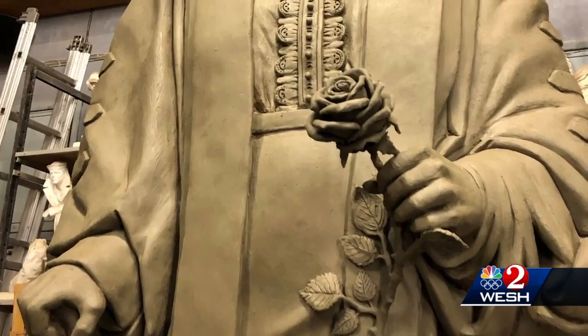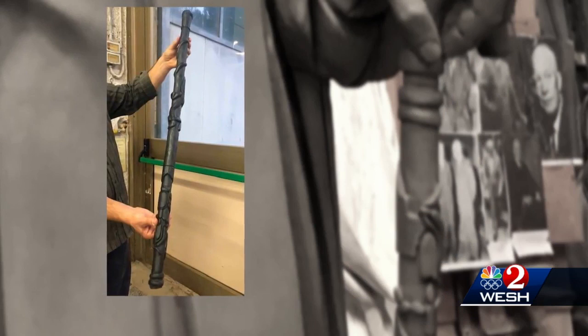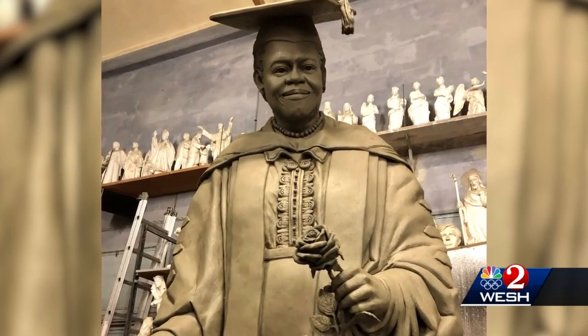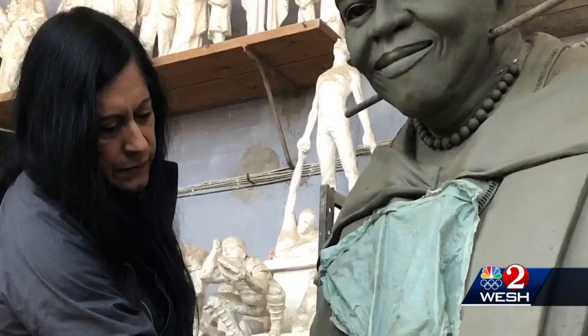She's going to be the only sculpture in the Capitol wearing a cap and gown, so it's going to be striking. Dr. Bethune will also be holding a black rose in one hand — one of her favorite flowers and symbols. In her other hand, she'll have the cane famously given to her by President Franklin Roosevelt, a close long-time friend. Though Dr. Bethune will be wearing academic robes, Comos left them open to reveal her sense of style, and it's also a nod to her work as a civil rights leader.